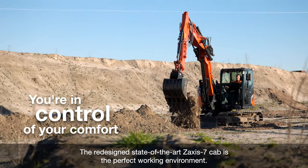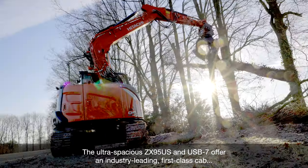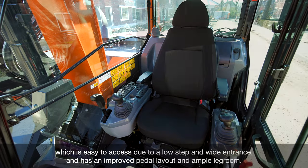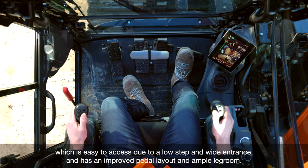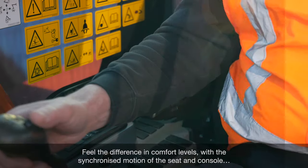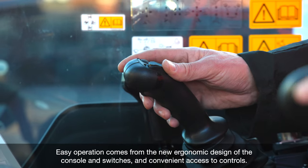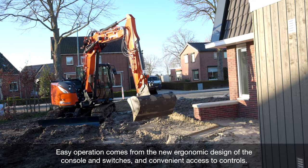The redesigned state-of-the-art Zaxis-7 cab is the perfect working environment. The ultra-spacious ZX95 US and USB-7 offer an industry-leading first-class cab, which is easy to access due to a low step and wide entrance, and has an improved pedal layout and ample legroom. Feel the difference in comfort levels with the synchronized motion of the seat and console, and sit comfortably thanks to the easily adjustable height with three positions to choose from.